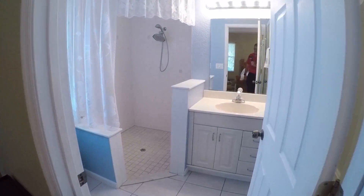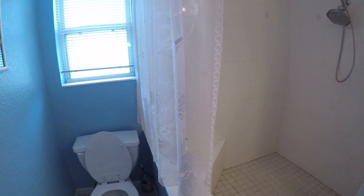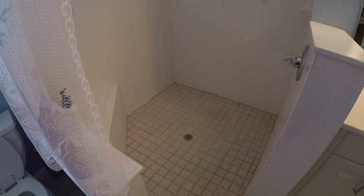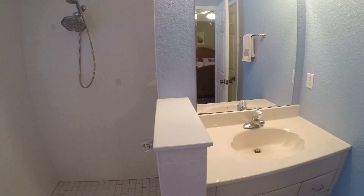Master bath — that's a large shower. That one appears to be well-kept.